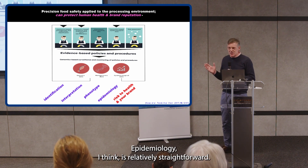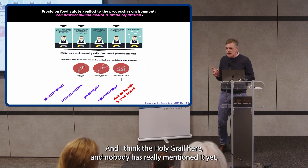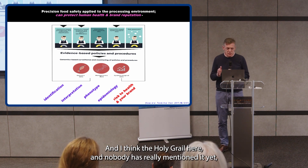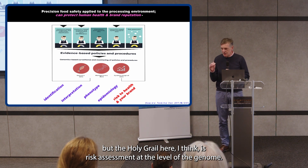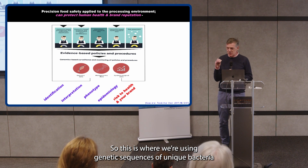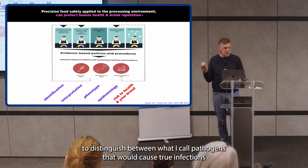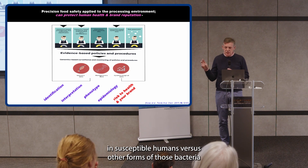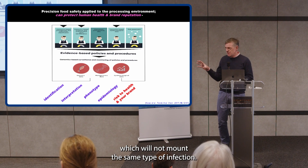Epidemiology, I think, is relatively straightforward — tracking and tracing, hugely important. And I think the holy grail here, which nobody has really mentioned yet, is risk assessment at the level of the genome. This is where we're using genetic sequences of unique bacteria to distinguish between what I call pathogens that will cause true infections in susceptible humans versus other forms of those bacteria which will not mount the same type of infection.